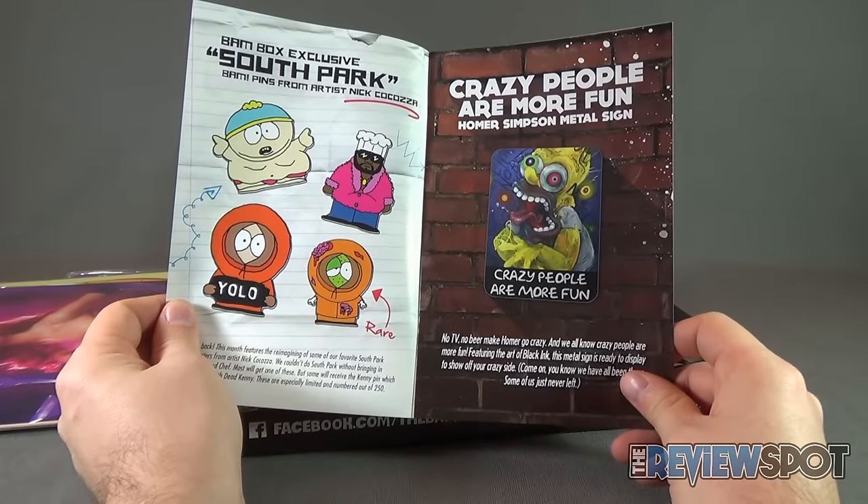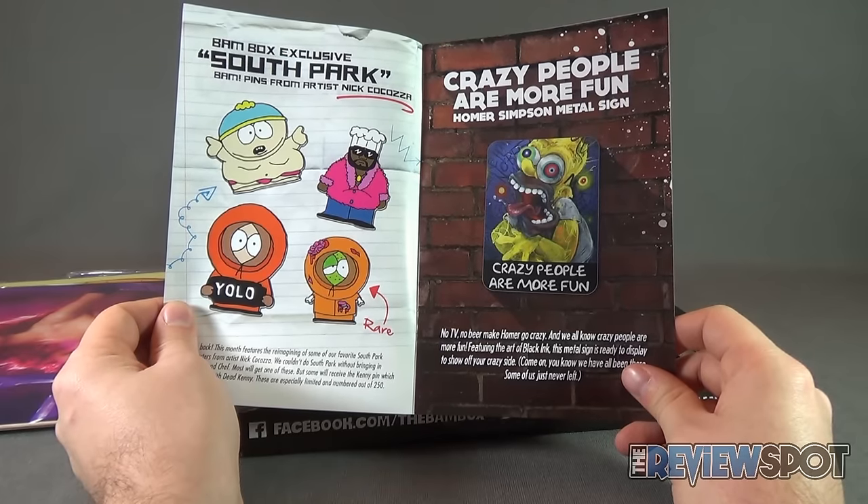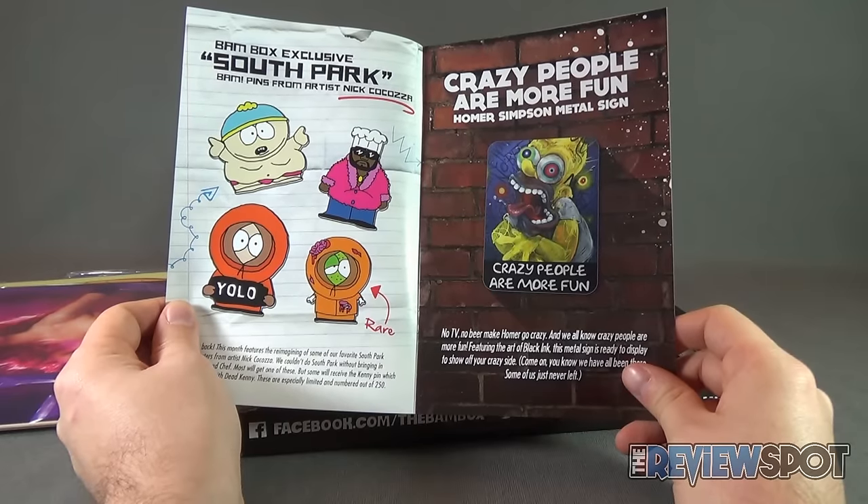Crazy People Are More Fun — Homer Simpson metal sign. No TV, no beer, make Homer go crazy. And we all know crazy people are more fun. Featuring the art of Black Ink, this metal sign is ready to display to show off your crazy side.